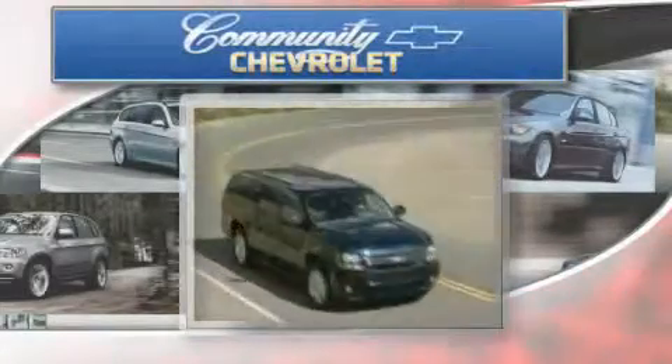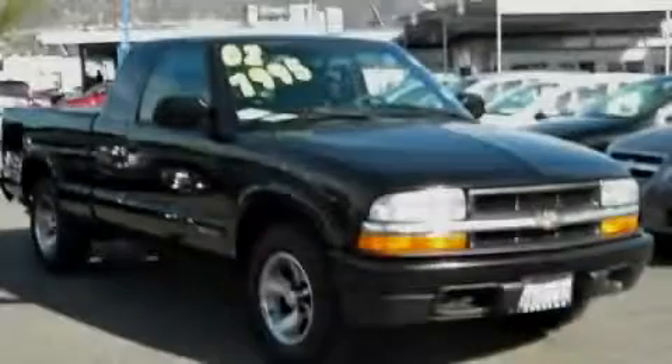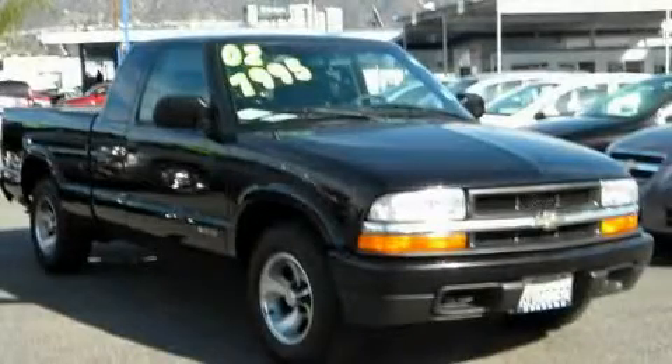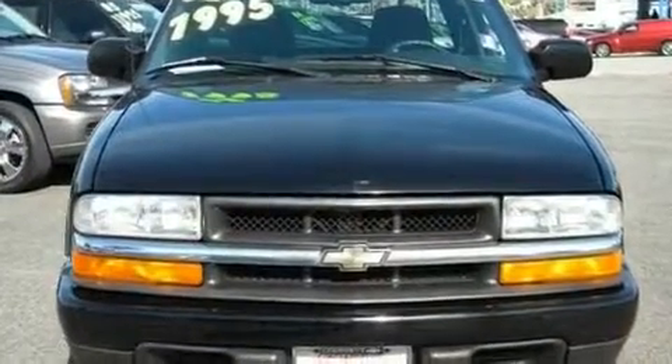Another fine vehicle offered by Community Chevrolet. This is a 2002 Chevrolet S10. Whether hauling, commuting, or towing, this truck is the right one for you.